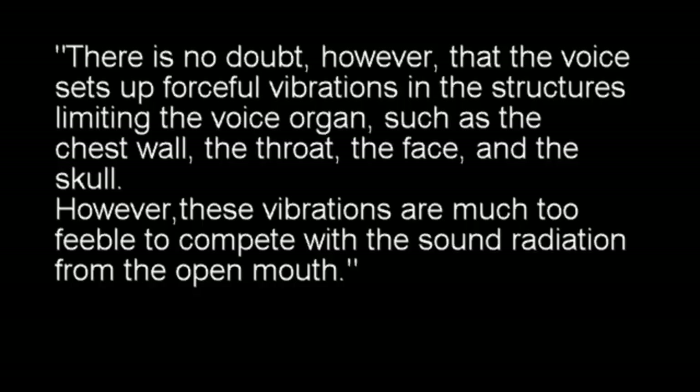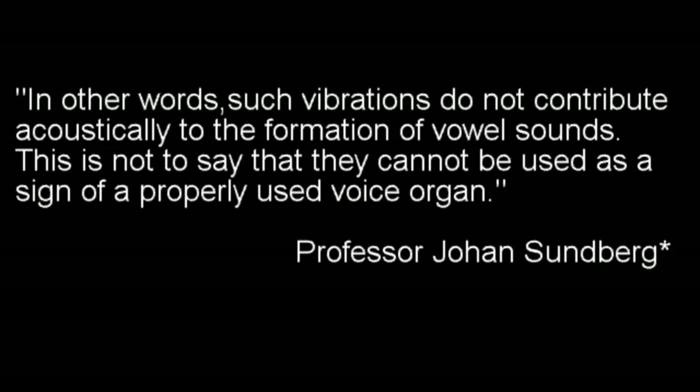There is no doubt, however, that the voice sets up forceful vibrations in the structures limiting the voice organ, such as the chest wall, the throat, the face, and the skull. However, these vibrations are much too feeble to compete with the sound radiation from the open mouth. In other words, such vibrations do not contribute acoustically to the formation of vowel sounds. This is not to say that they cannot be used as a sign of a properly used voice organ.